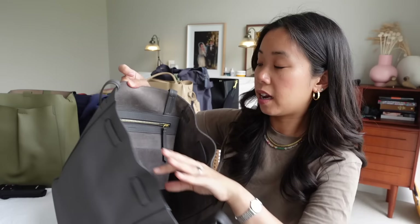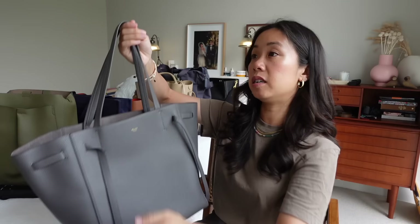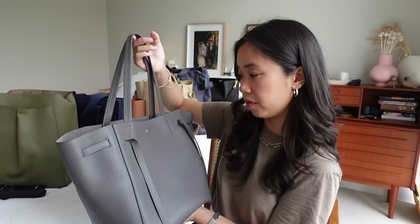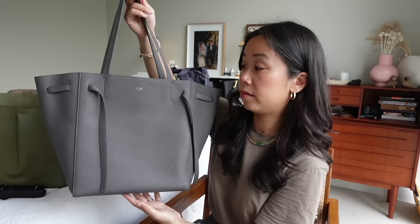It comes with an internal flat pocket and some slip pockets on the side for small items you want to keep secure, but that's pretty much it — it's a really simple bag. This design has been around for a really long time; thank goodness Eddie Slimane didn't get rid of it when he took over from Phoebe. I bought this bag when it was new Celine — without the accent over the 'e' — but it's still very much old Celine vibes, very much my jam.